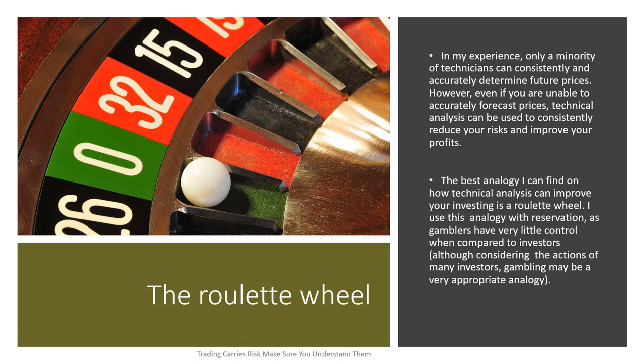The best analogy I can find for how technical analysis can improve your investing is a roulette wheel. I'm not saying that trading is gambling — it isn't. I use this analogy with reservation, as gamblers have very little control when compared to investors or traders. Although considering the action of many investors, gambling may be a very appropriate analogy. Too many traders are gamblers — they don't want to do the study or the analysis. They just want to toss that ball on the table and hope and pray.